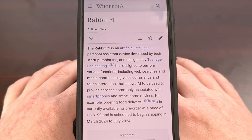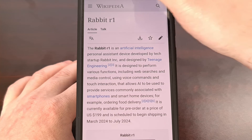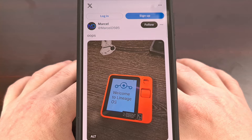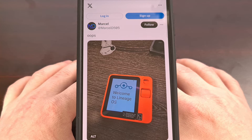While the dev team attempts to support the product and improve its software, a few people within the Android community have been able to get Lineage OS running on it. It's not fully installed and all of the hardware has yet to be tested properly, but they have been able to get a GSI of Lineage OS to boot on the Rabbit R1.